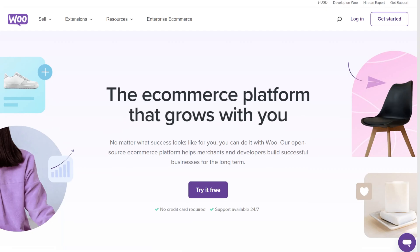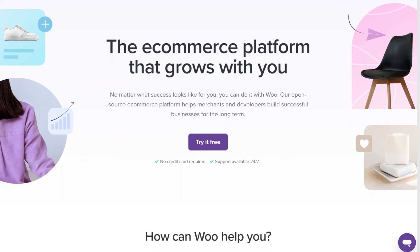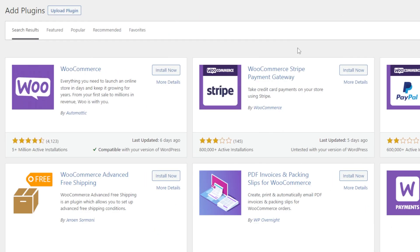WooCommerce is an open-source e-commerce solution available as a WordPress plugin. It is the most popular e-commerce platform, as over 12% of all online stores worldwide use it. With WooCommerce, you will be building a WordPress website with online store functionality. If you already have a WordPress website set up, you can install and activate the plugin from your WordPress dashboard to control your online shop directly from there.